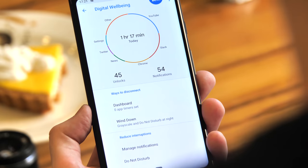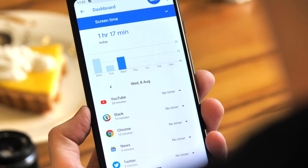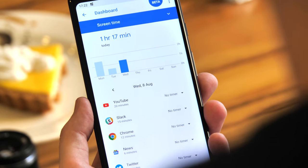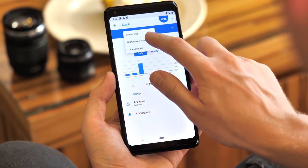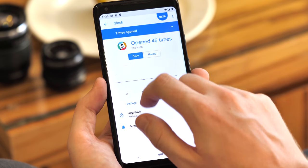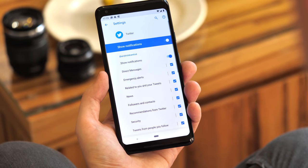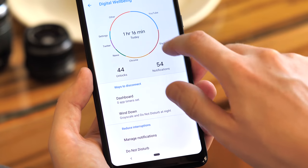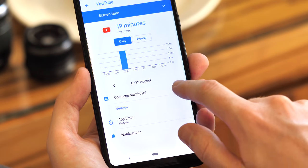Tap an app in the pie chart to see its details, or tap the screen time in the middle to load up a list of all your apps. When you tap an app, you can get a breakdown of your stats in a few different ways — by screen time, notifications received, or times opened — and you can arrange this daily or hourly. There's also a link down below to make it easy to trim down some of those notifications. In apps like YouTube that support it, you can also view in-app statistics.